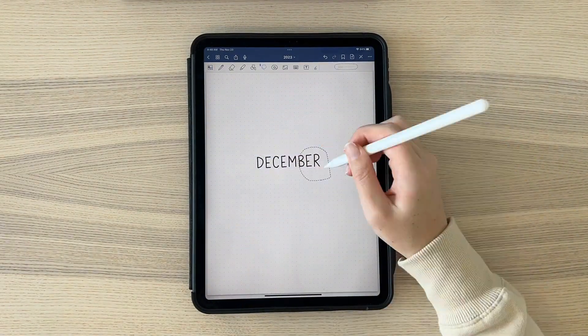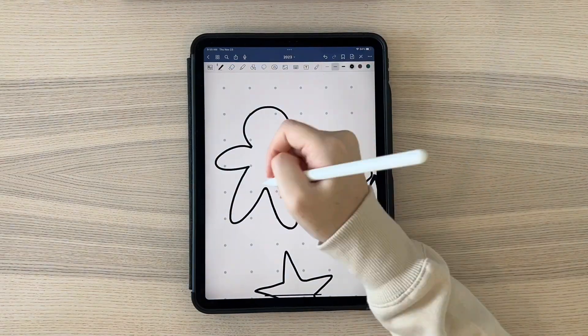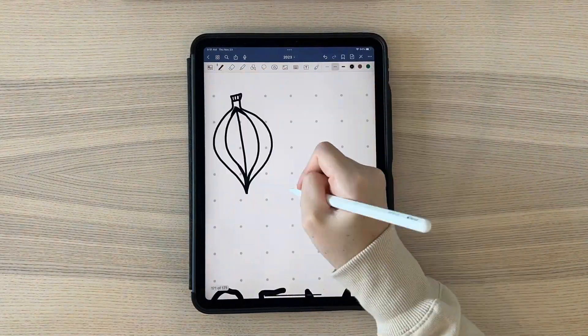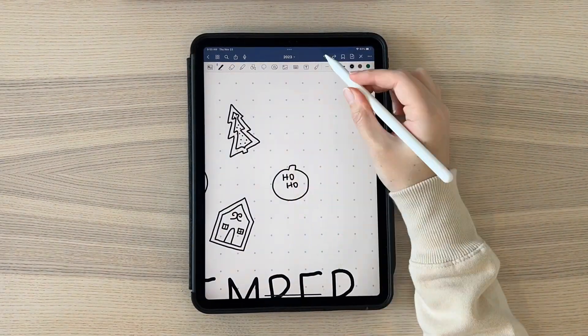Hello everybody, my name is Katie and welcome back to my channel. For this week's video I have the final bullet journal of 2023 for you — it's for the month of December.